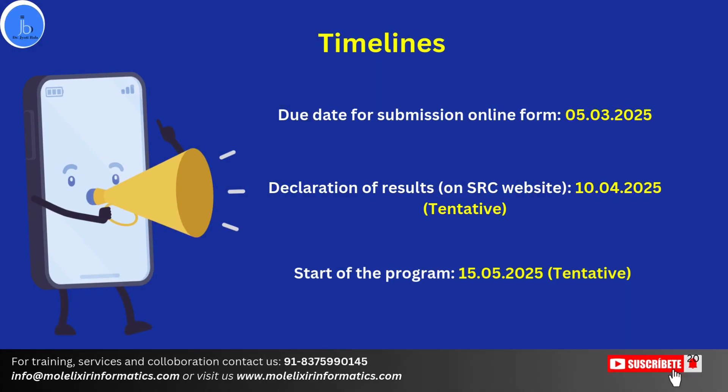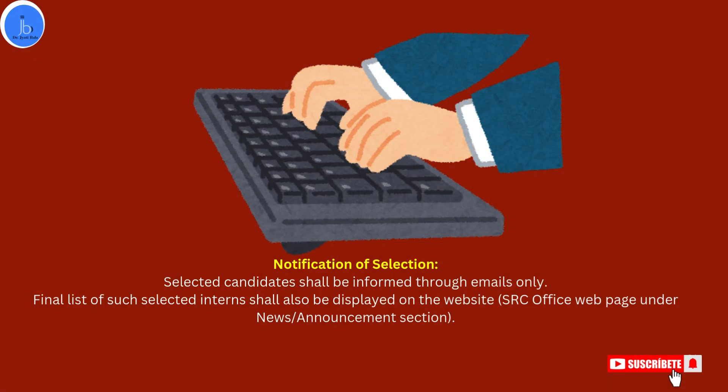Here are the key deadlines: the application is currently open, and the deadline for submission is 5th March 2025. The notification of results will be around 10th April 2025, and the program starts from 15th May 2025. Selected candidates will be informed through email, and the final list of candidates will also be displayed on the official website.